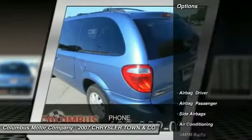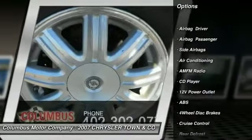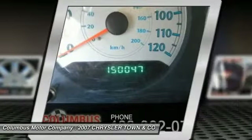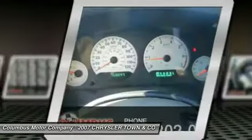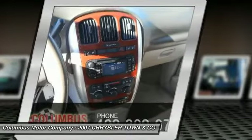Here are some of this vehicle's great options: Traction Control, Anti-Lock Braking System, Power Lift Gate, Power Steering, Air Conditioning Front, Cruise Control, Anti-Theft Security System, Side Airbag, FWD, and Universal Garage Door Opener.